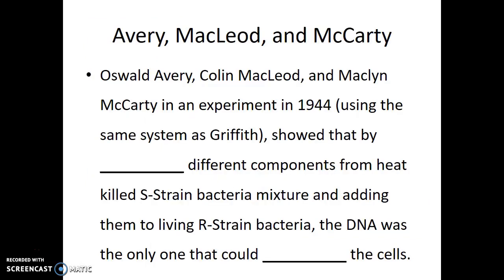Several years later, a group of researchers known as Avery, McLeod, and McCarty — or Oswald Avery, Colin McLeod, and Maclyn McCarty — performed an experiment in 1944 using the same R-strain and S-strain system and testing lethality on mice. What they were able to show is that by purifying different components from the heat-killed S-strain bacterial mixture and adding them to the living R-strain bacteria one component at a time, only the DNA portion of the solution could transform the cells.